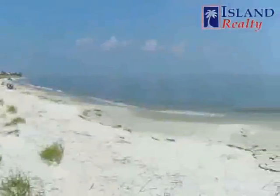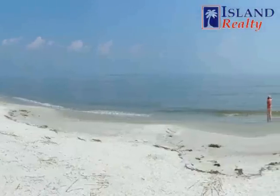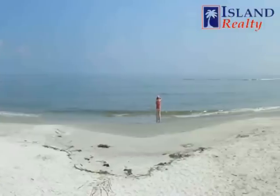Welcome to Harbor Island. Harbor Island offers a beautiful unspoiled beach, an abundance of wildlife and plenty of long lazy days. I hope you'll enjoy this preview.